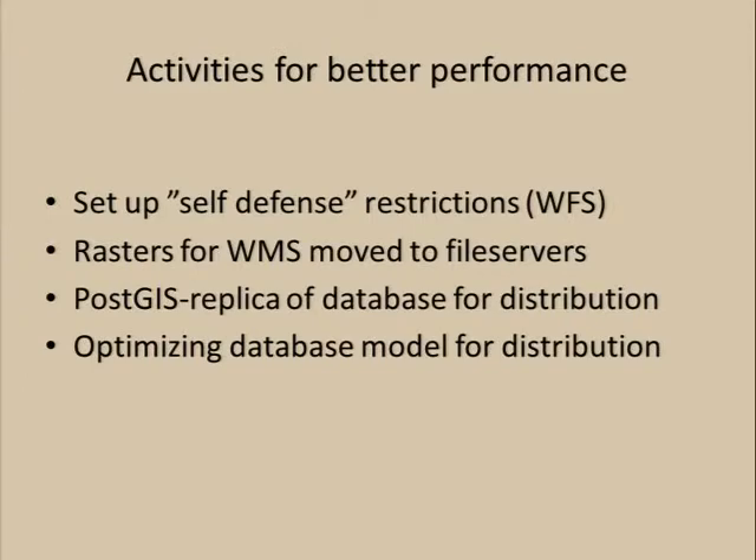We set up a self-defense mechanism in our front load balancer, which we call the switchboard, where we do not allow as many WFS requests into our system. It's a reasonably simple self-defense, but along with the increased capacity we have for delivering web services, it's working quite well in day-to-day use. We moved the rasters for WMS services out of the database, and we latched on a PostGIS replica that we put in the chain after the Oracle database. Putting that in place allowed us to trim the database structure as well, flatten the table structure, and not be dependent on the views that were not performing.